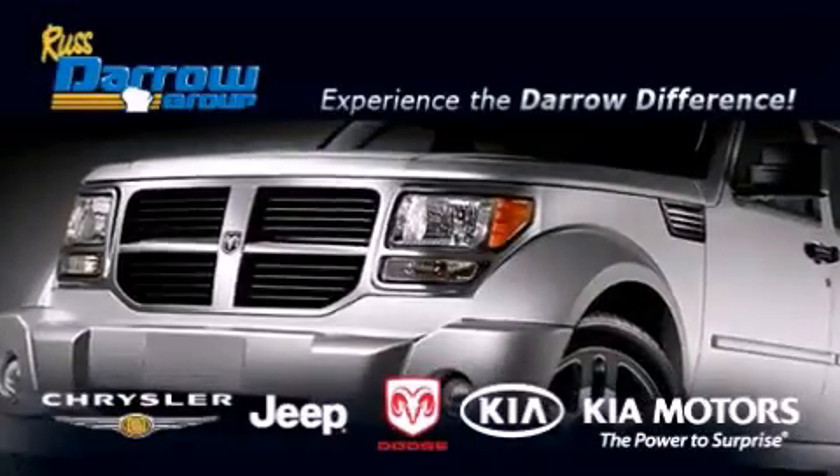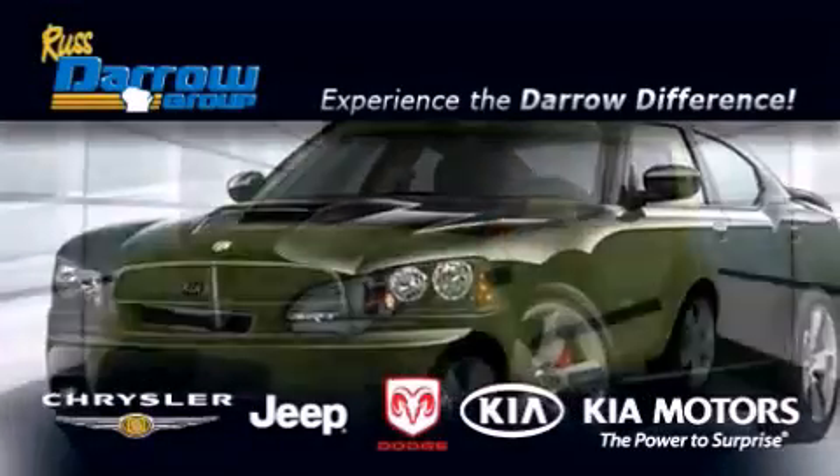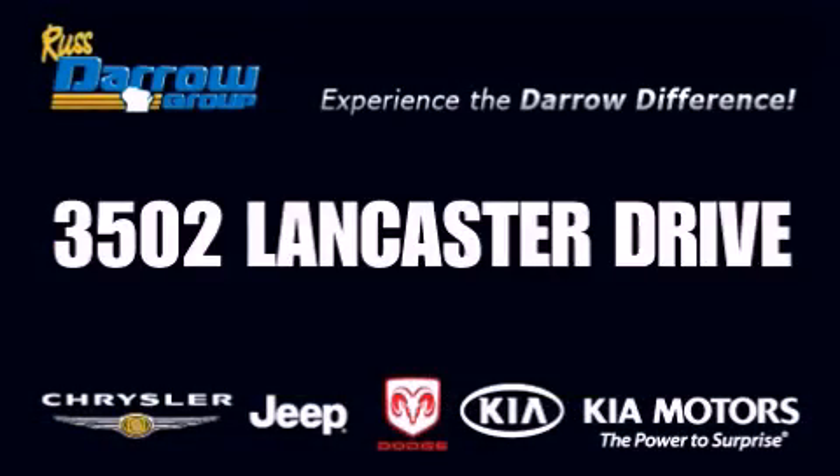Get the Daryl difference today, only at Russ Daryl Kia Chrysler Jeep Dodge Madison. Russ Daryl!